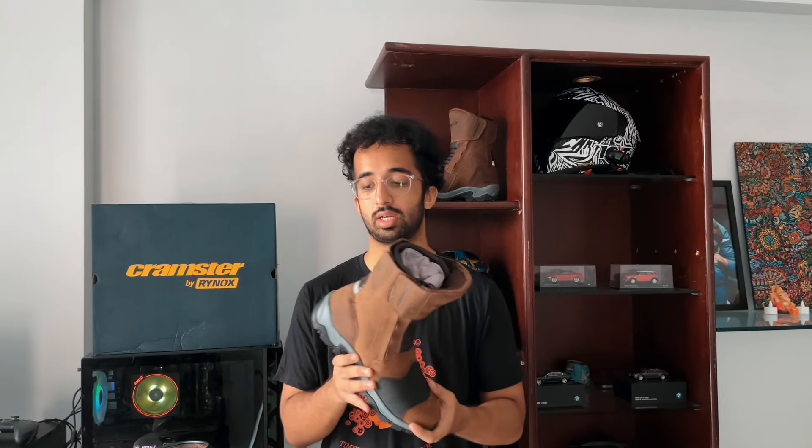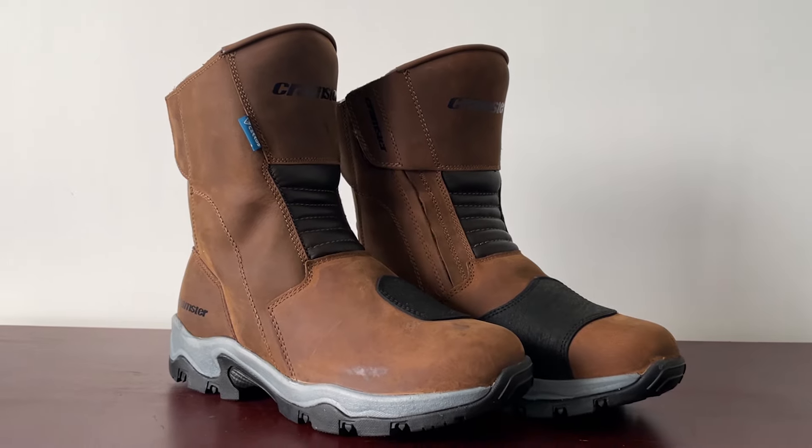This is the Cramster Flux riding boot — I got it in tan brown and I think it looks pretty solid, honestly. Looks like a nice rugged trekking boot; it could have come out of Woodland or something like that.